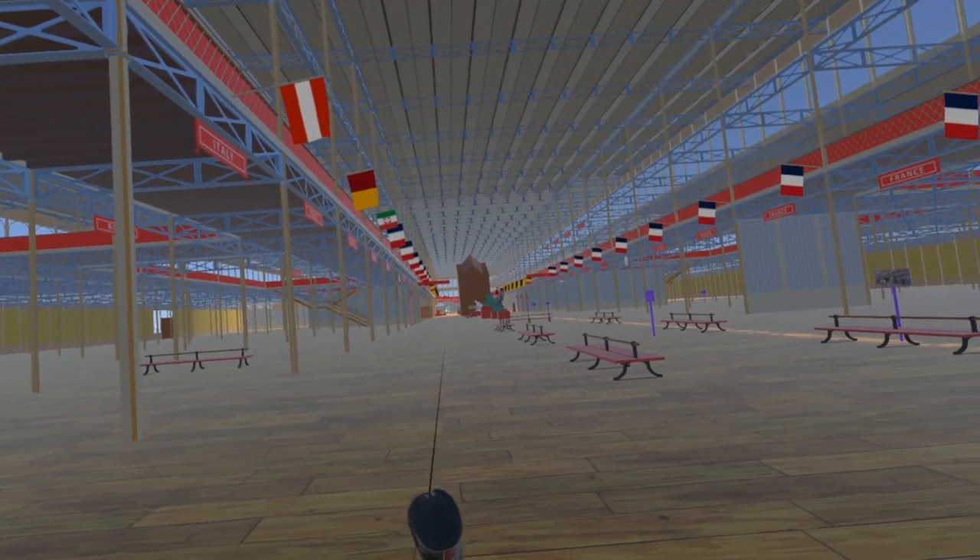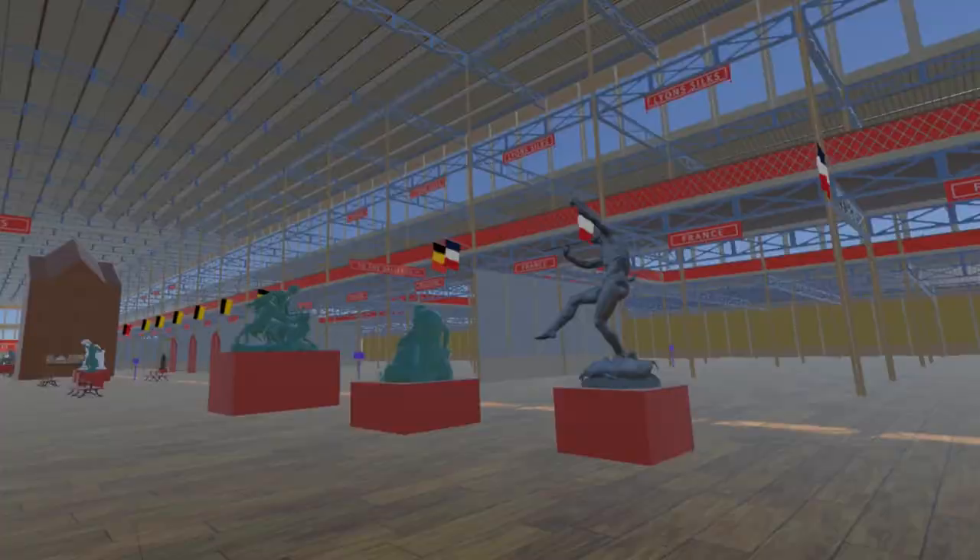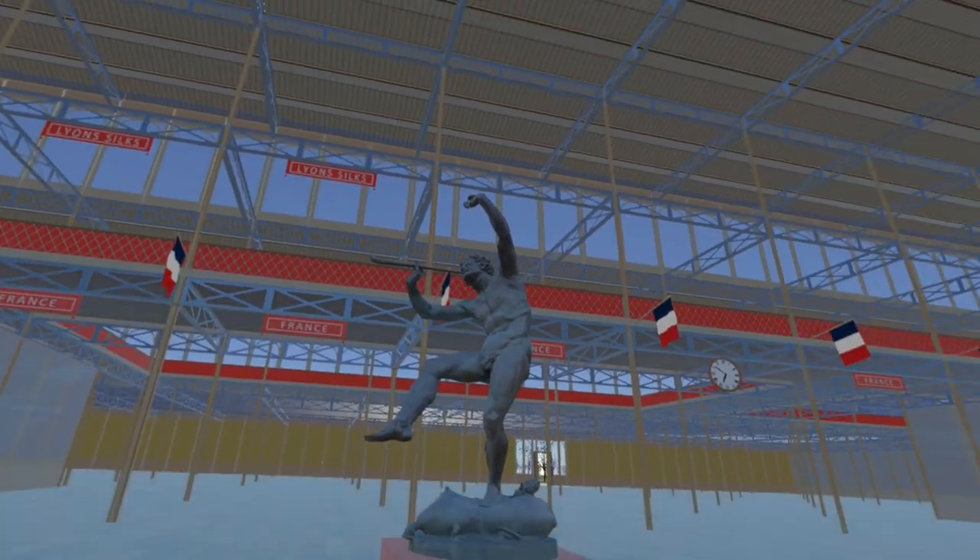Moving further east we come to the Dancing Faune by French sculptor Eugene Louis Lecayne. This piece is now in the Luxembourg Gardens in Paris.